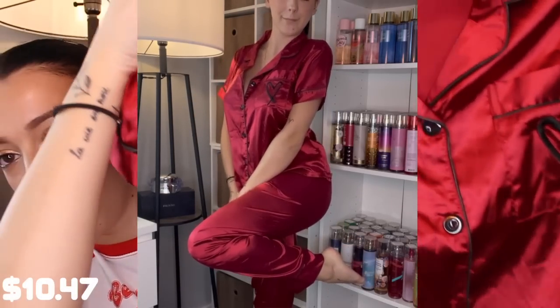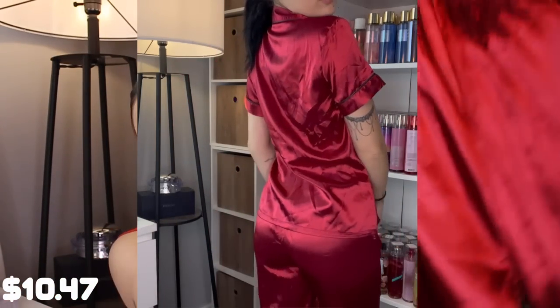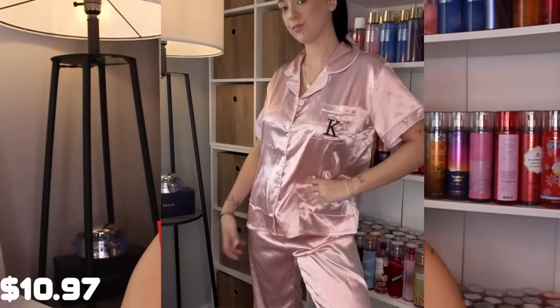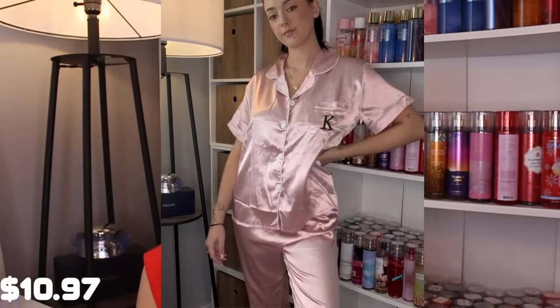I got the red set because I want to feel luxurious and red is one of my favorite colors. It's red with black lining, has a little heart, and it's a button-down top. Then there are the pants with black lining on the bottom. Everything seems super true to size — these are an extra small and they look pretty small and well-fitted. Then I got a pink set that has a little K on the pocket — so cute, all pink with white lining.